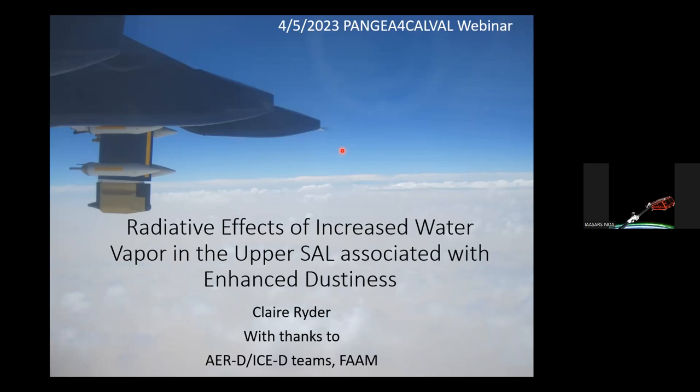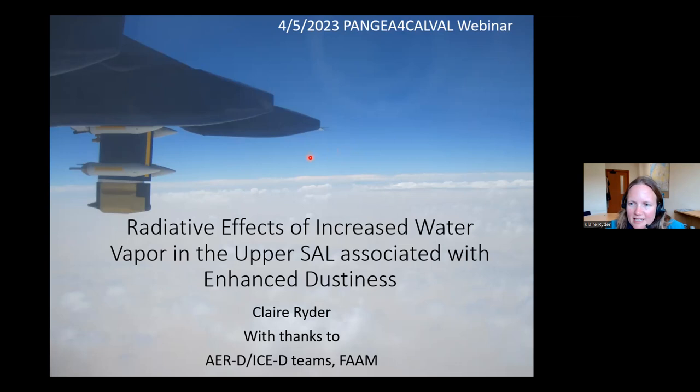Thank you, Ioana, for the introduction, and thank you for inviting me today. It's a great pleasure to come and talk about dust, as always, and nice to see you all again. I'm going to talk about enhanced water vapor in the upper SAL, and how this is associated with dustiness, and also the radiative effects of this.